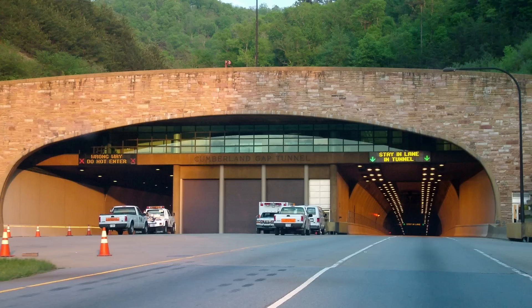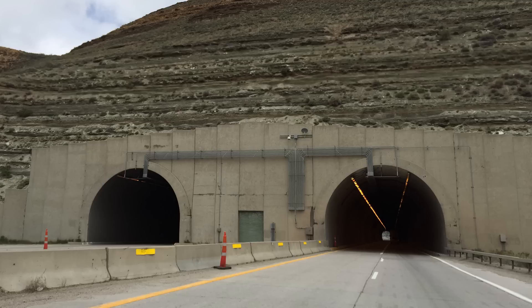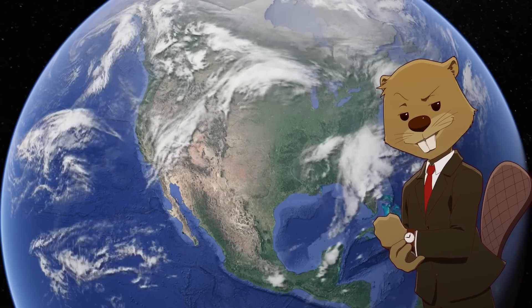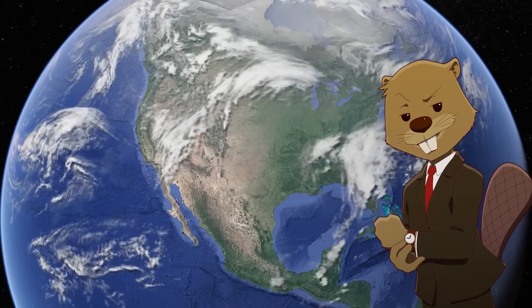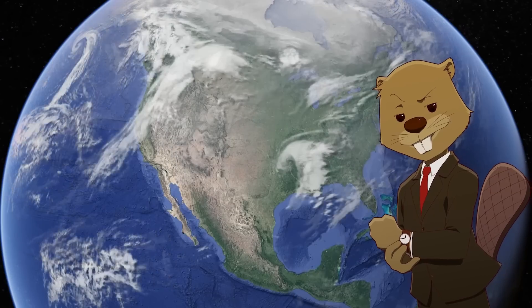Tunnels are yet another infrastructural development throughout history that has changed the way we're able to travel and transport goods. Like bridges, they're a good way to build in areas that would otherwise be impassable. When deciding whether to build a bridge or a tunnel, you may think a bridge would be easier, and throughout history that's normally been the answer. But tunnels work better in different situations — they have a lot less environmental impact, and they can go under mountains or under cities, while bridges just don't have that ability.